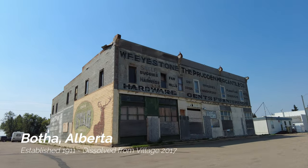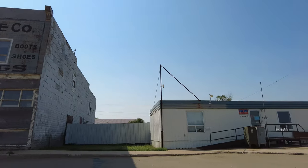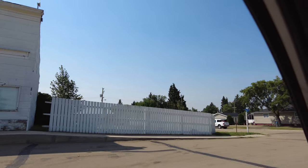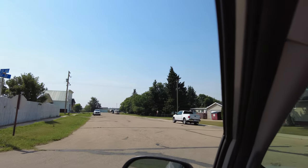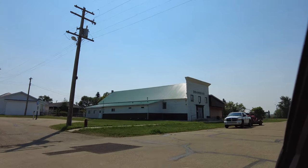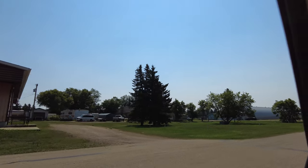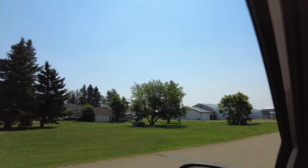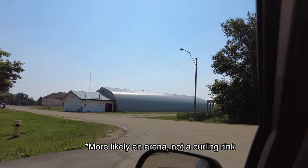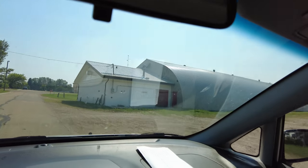The Botham Mercantile — probably one of the most photographed general store and commercial buildings in the entire province. It overshadows this great old building here, and if we flip around the corner there's another great old building with a false front just up on our left — the Botha Community Hall. There's also a classic Quonset-style curling rink here. Botha's a pretty big little town as far as little towns go.